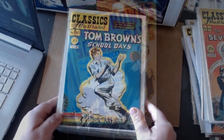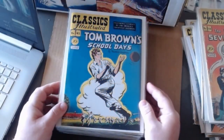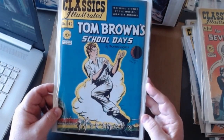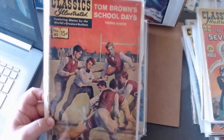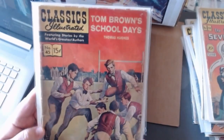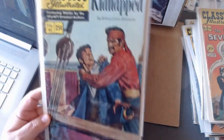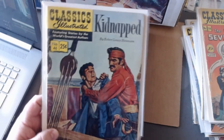Moving on to number forty-five, Tom Brown's School Days — they made that into a movie, which was pretty good. It tells of the life of growing up, I believe in England, having some hard times. Here's the painted cover version. Kidnapped — there's probably a line-drawn version I don't have, but I've got a painted cover version.